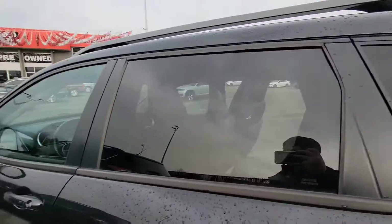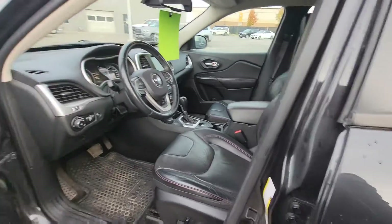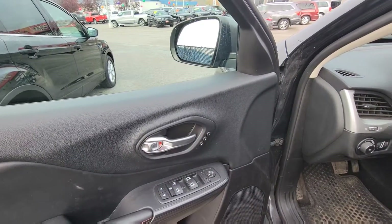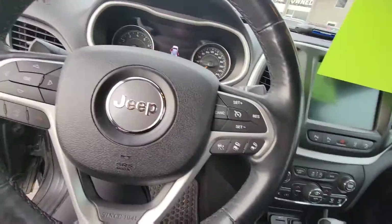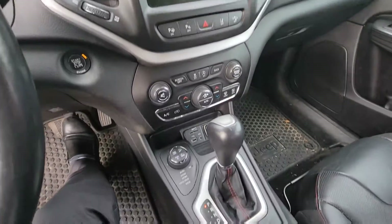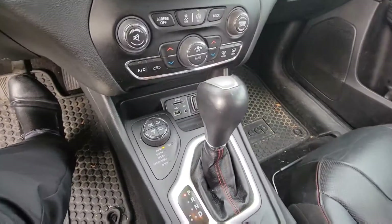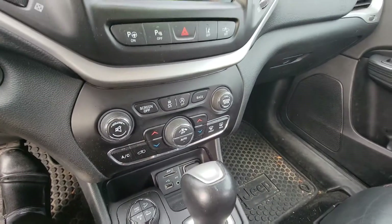You do have the Jeep WeatherTech mats installed as well, and a power seat with lumbar support and memory settings for two different drivers. Power windows and power locks, automatic headlamps. Let's go ahead and start it up. Here's your automatic transmission with select drive, and of course you have your rear lockers — being a Trailhawk — and engine start-stop.